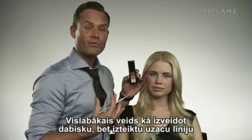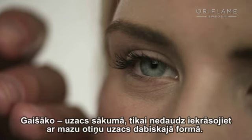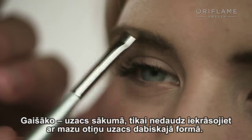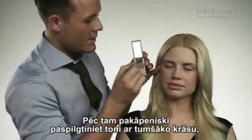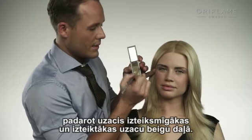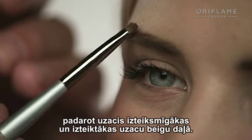The best way to create a natural but strong brow look is to combine two different colors. Use the lightest one at the beginning of the brow, just brushing it in with a little brush in the brow's natural shape, and then gradually building up the color and making it stronger and more arched in the wing and the ending part of the brow.